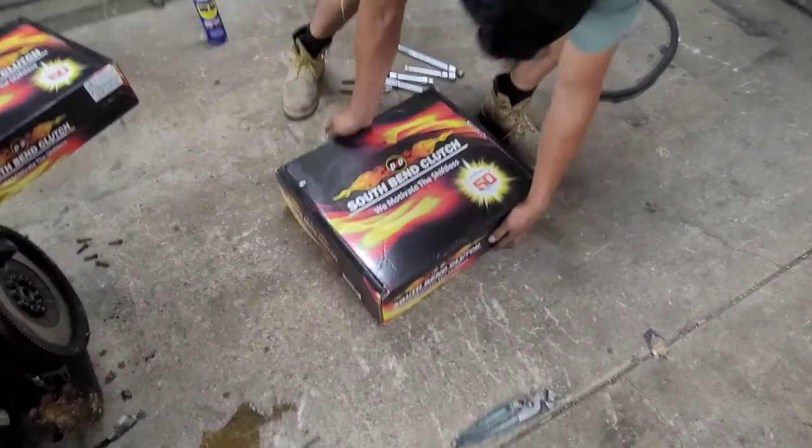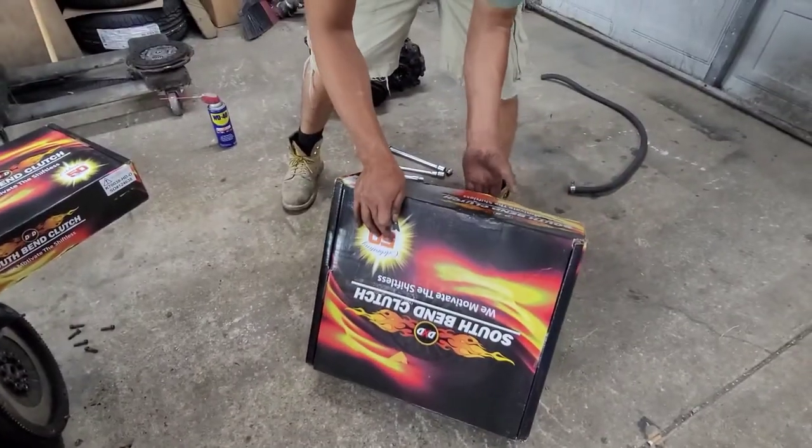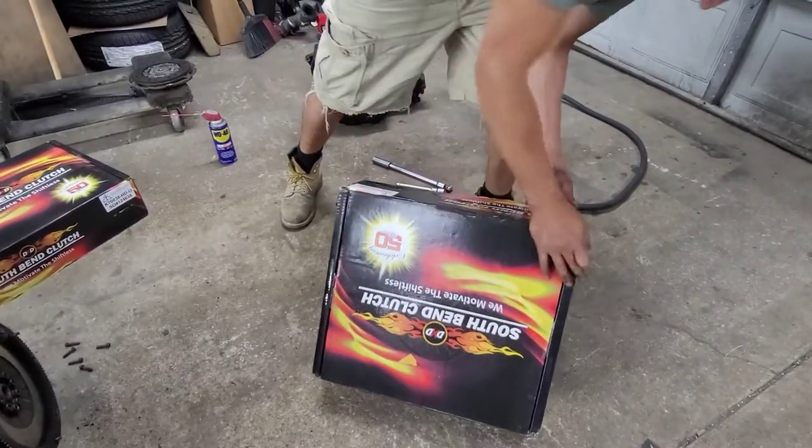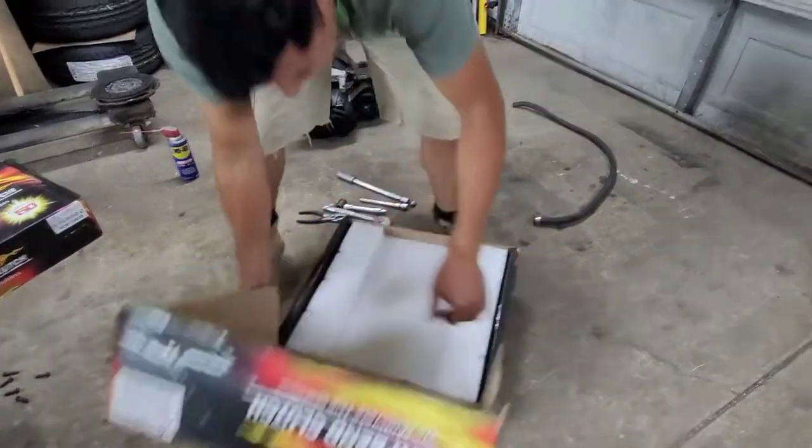We have run this clutch for a long time and we're always happy with them. They're a bit pricey but it's always you get what you pay for with clutches.